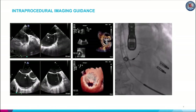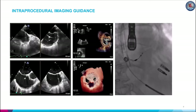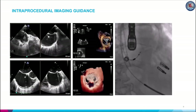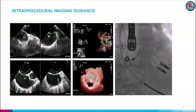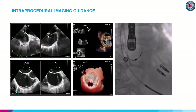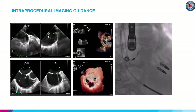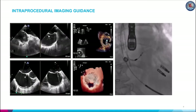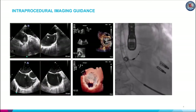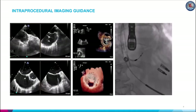Post-implant assessment is crucial following percutaneous edge-to-edge repair. Multi-planar 3D reconstruction permits planimetry at each mitral orifice, with areas added to yield the total MVA following clip placement. After leaflet grasping, 3D TEE shows a tissue bridge confirming optimal leaflet grasping. Improvements in pulmonary vein flow are indicative of significant MR reduction. Post-clip MR can be assessed using 2D color Doppler and 3D color Doppler direct planimetry of the vena contracta areas. A recent study showed that post-procedural vena contracta area less than 0.27 cm² was associated with clinical improvements in NYHA functional class at 30-day follow-up. Complications such as pericardial effusion, clip detachment, and leaflet damage should also be assessed via TEE.